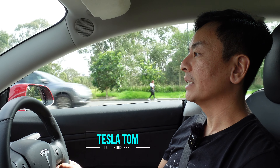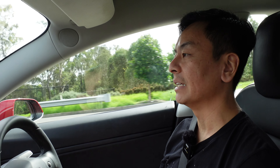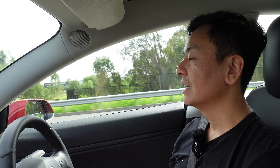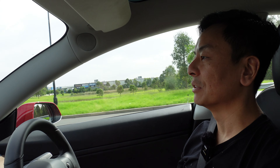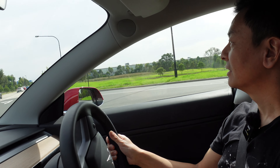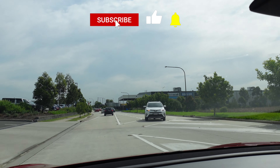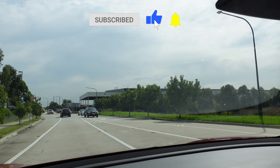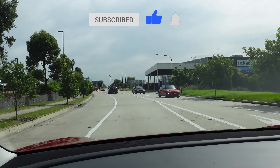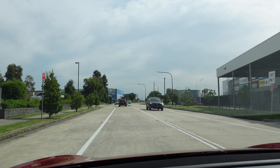Hey everyone, you're with Tom. Thanks for joining us today on Ludicrous Feed. We are in Marsden Park today and we're going to check out the free IKEA EV chargers. I love Marsden Park here in the northwest of Sydney. See Costco there on my left — how good is Costco! First stop is to go to IKEA and check out the EV chargers.